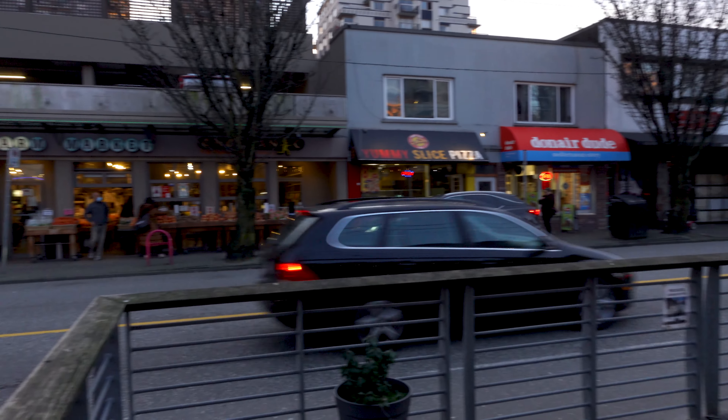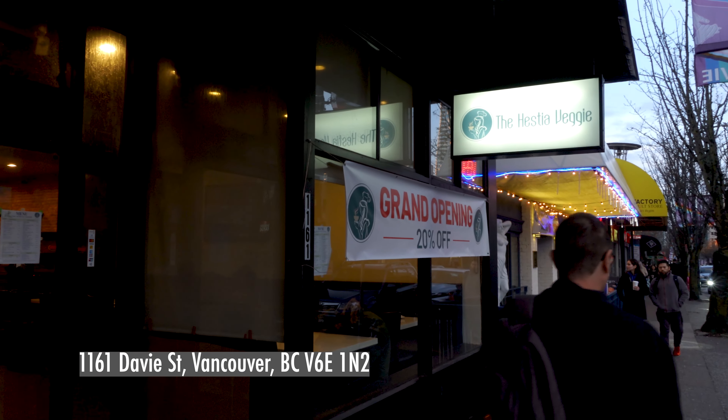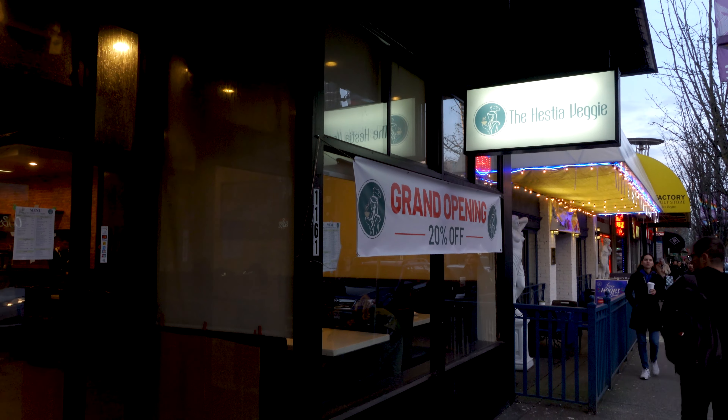Today we're having dinner at a new all-vegan Vietnamese restaurant in downtown Vancouver on Davie Street. I found out about this place from our Facebook Vancouver vegan group, so shout out to them for recommending this restaurant. This new restaurant is called Hestia Veggie, and Hestia is the Greek goddess of the hearth. I'm not sure what it has to do with this restaurant, but we'll go with that.